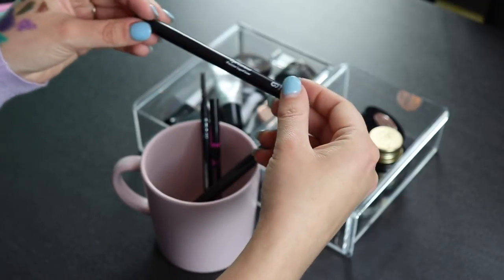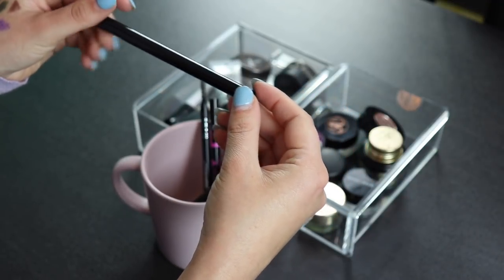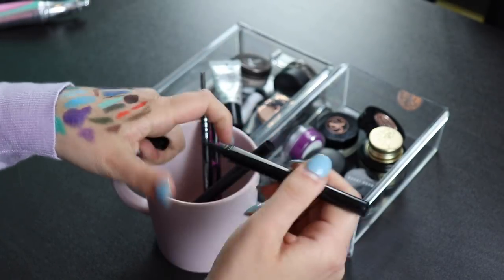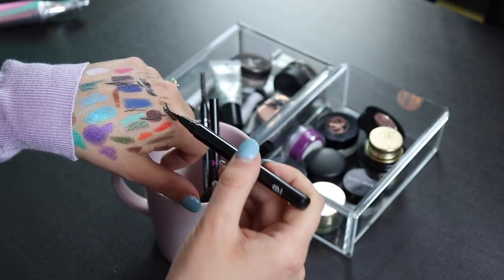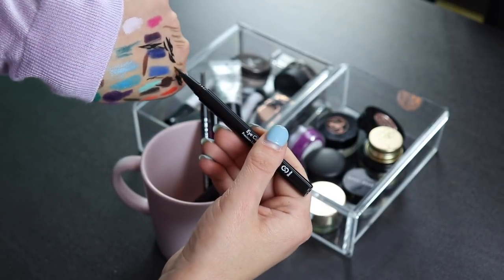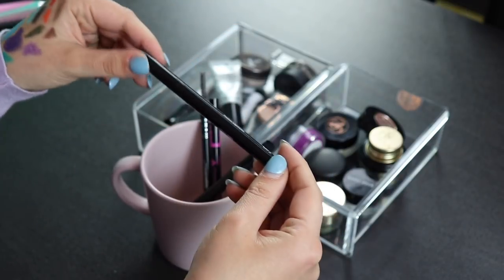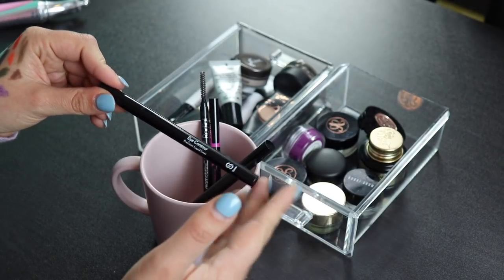Next I have one from a brand called Systar that I got in BoxyCharm. The felt tip is very stiff and I don't like felt tips that don't bend, so I'm getting rid of this for that reason alone, even though the product itself is okay.